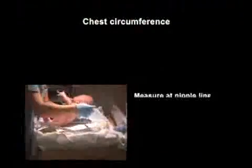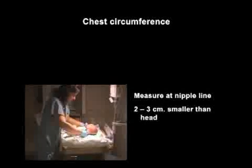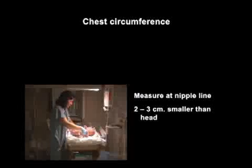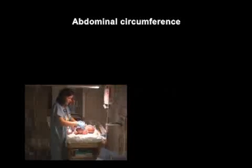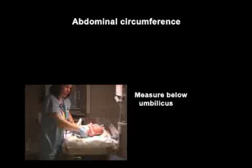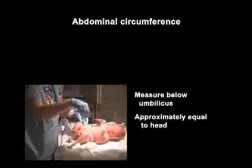The chest circumference is measured at the nipple line and is normally about 2 to 3 centimeters smaller than the head. However, during the first 24 to 48 hours while cranial molding is present, these two measurements may be approximately the same. The abdominal circumference is measured just below the umbilicus. The abdomen is normally rounded and somewhat protuberant, with a measurement approximately equal to that of the head.